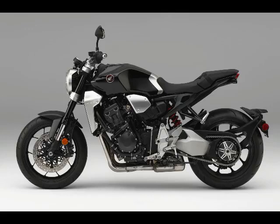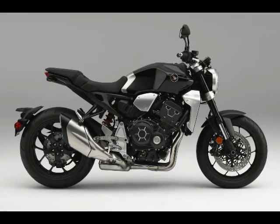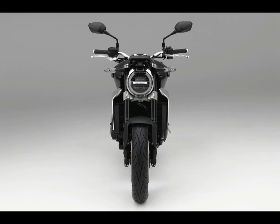Two-channel ABS is standard on the 2018 Honda CB1000R. All of these changes result in the 2018 Honda CB1000R losing 18 pounds. We expect to see the 2018 Honda CB1000R on showroom floors this summer.